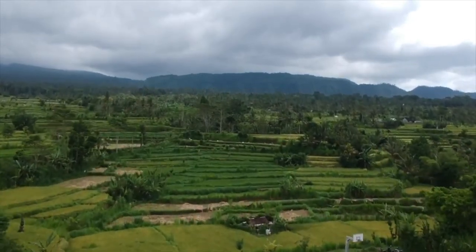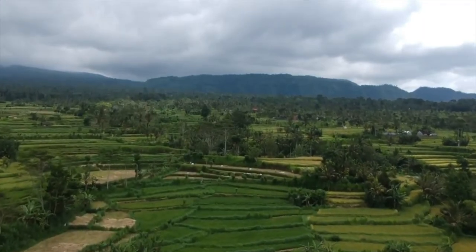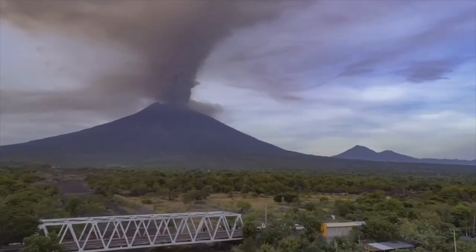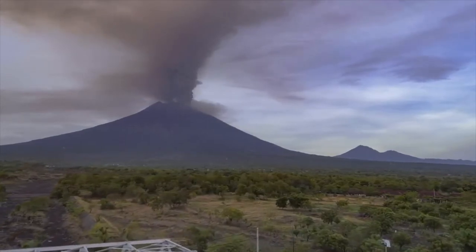A race is on to evacuate thousands of tourists from the Indonesian island of Bali as a volcano there spews large quantities of ash into the sky. Extra flights are being laid on to clear the backlog, and at the moment winds are helping to push the cloud from Mount Agung away from the airport — but is the volcano a threat?